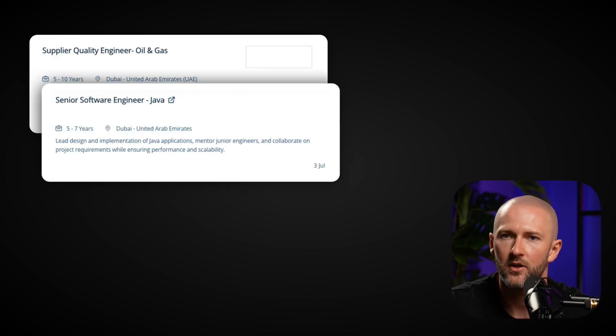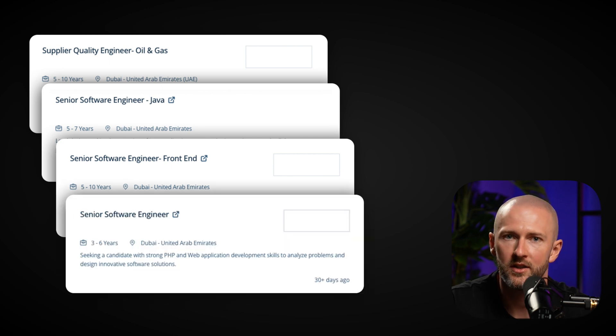The worst piece of advice anyone can give you when looking for a coding job in the UAE is to use job posting websites. I've seen many tech workers waste months applying through these platforms, and I can't name a single person who landed a well-paid tech job that way. When I checked these websites myself, I found they paint a completely distorted picture of the UAE tech market — mostly postings from companies using outdated technologies like PHP 5, .NET, Java, or legacy AngularJS.